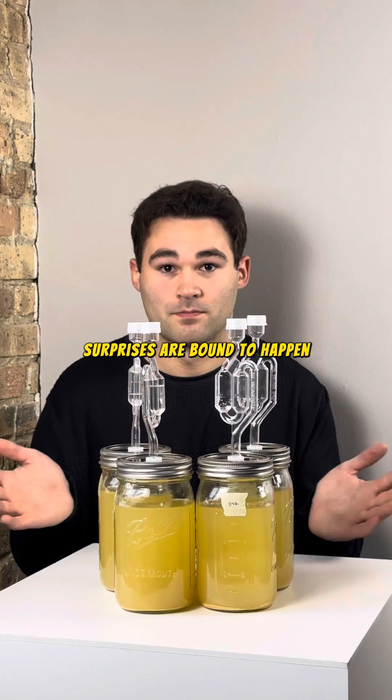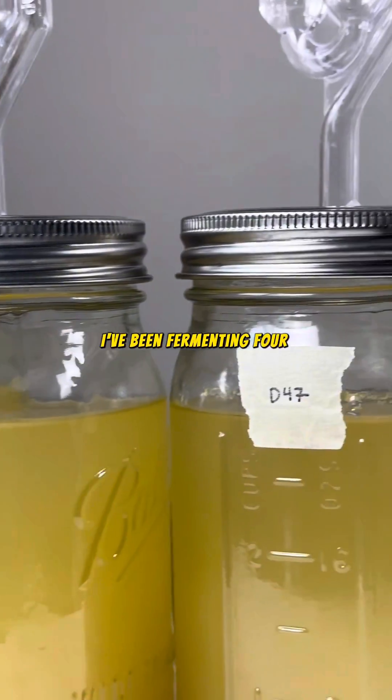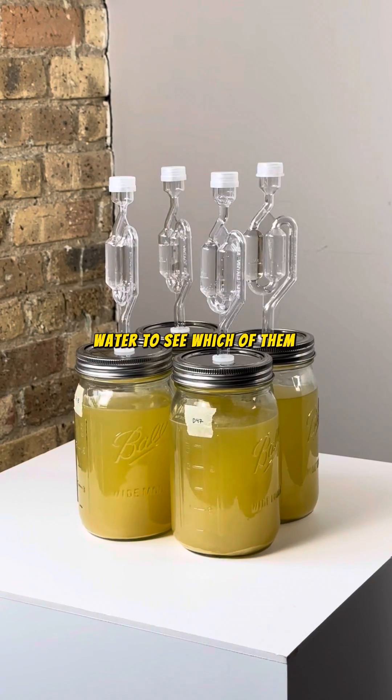When you experiment with alcohol, surprises are bound to happen. For the last two weeks, I've been fermenting four different samples of honey water to see which of them will produce alcohol the quickest.